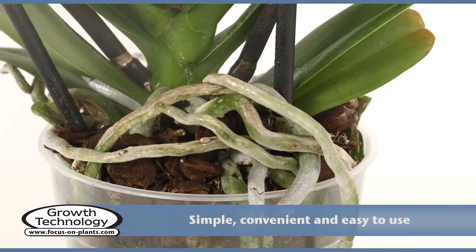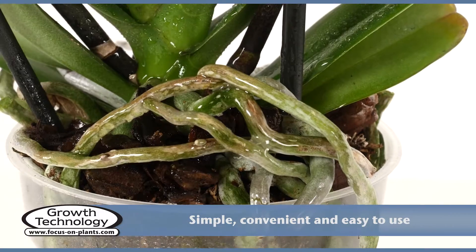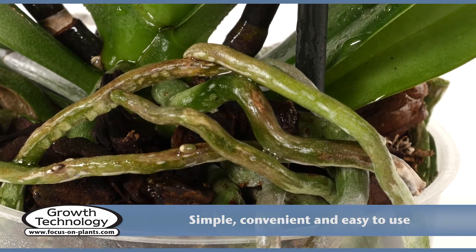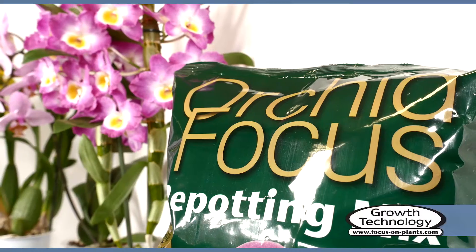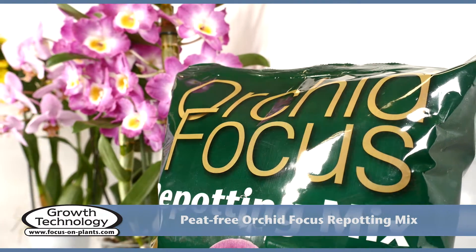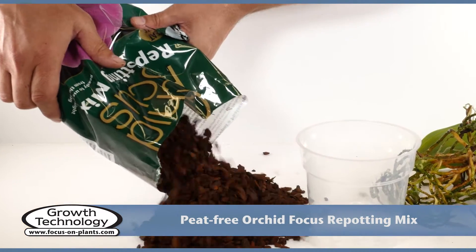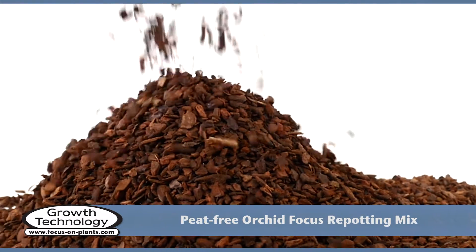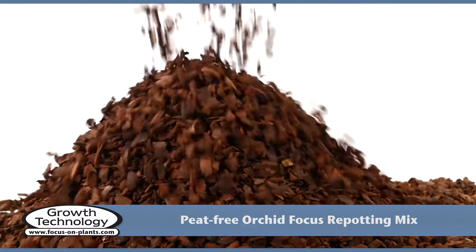Orchid Mist — complete care for your orchids. Orchid Focus Repotting Mix is the best-selling orchid medium in Great Britain. It consists of carefully selected and graded bark to ensure the best possible conditions for orchids.